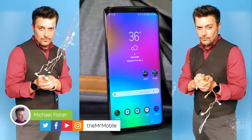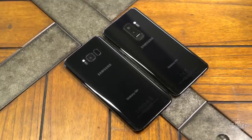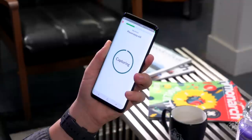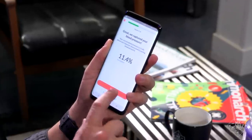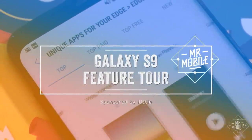As of today, you can officially buy the Samsung Galaxy S9. It's an excellent smartphone, but it's so similar to its predecessor in appearance that you might miss options, both new and old, if you go into it blind. So join me for a look at my favorite, less talked about Galaxy S9 features.